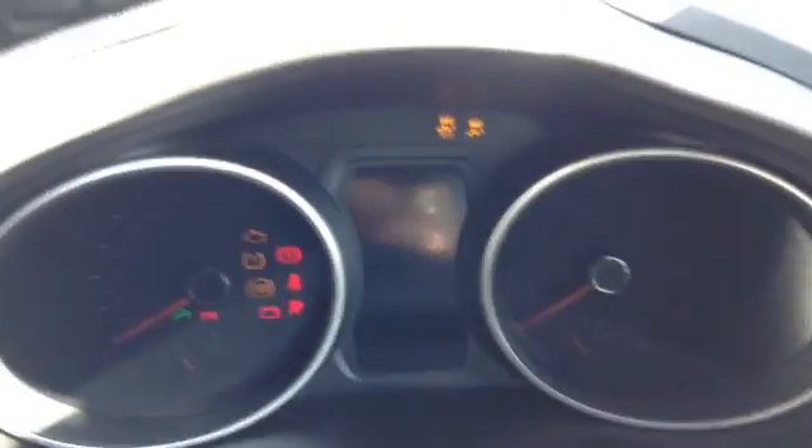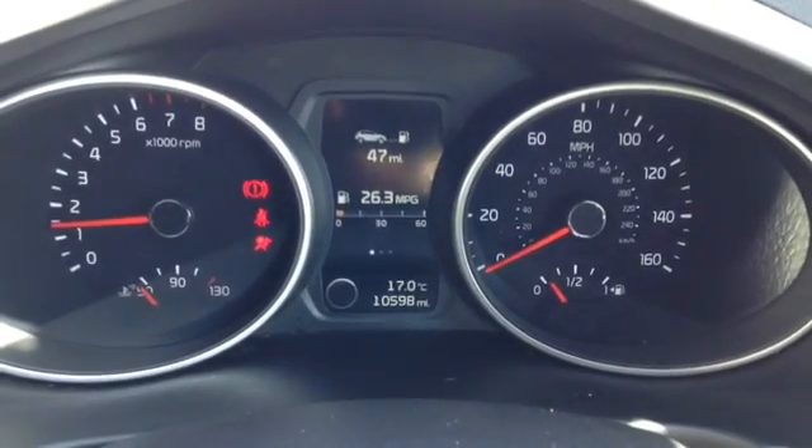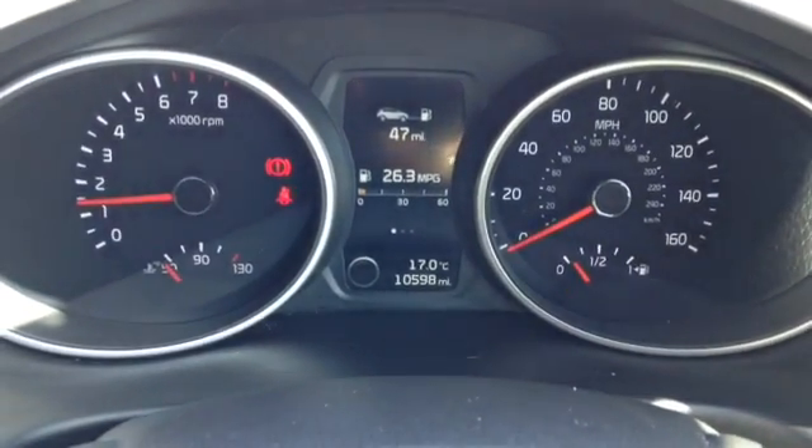Starting the vehicle up now, here you can see this vehicle has done 10,598 miles and there are no warning lights on the dashboard.